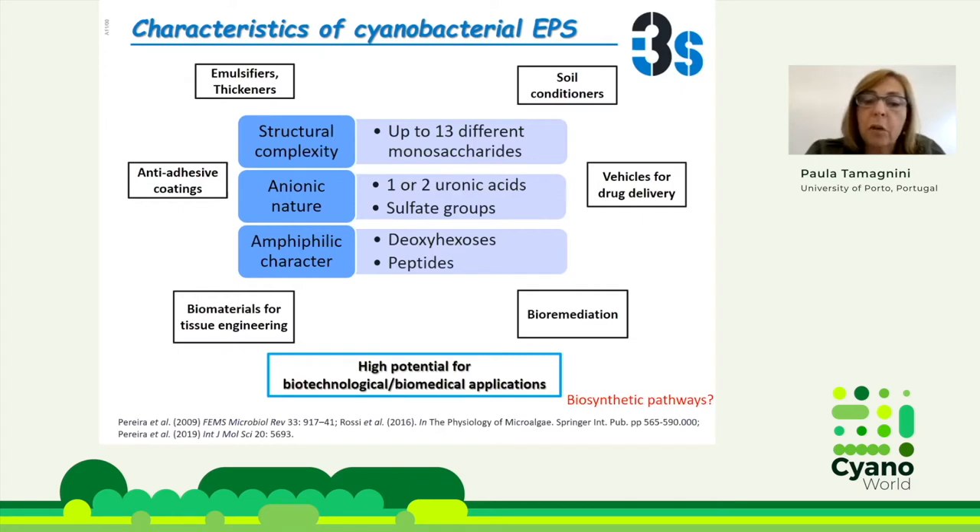They have high potential for biotechnological and biomedical applications. I will give some examples later on, but they can be vehicles for drug delivery. They can be quite good biomaterials for tissue engineering, for bioremediation, etc. But then, you would like to produce these EPSs in certain amounts, and we should also like to tailor these EPSs for a given function. And for that, we need to know their biosynthetic pathways.